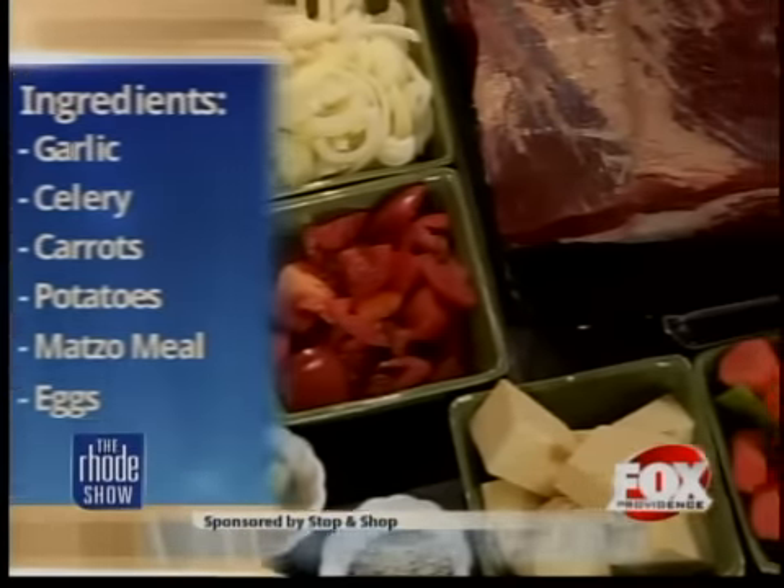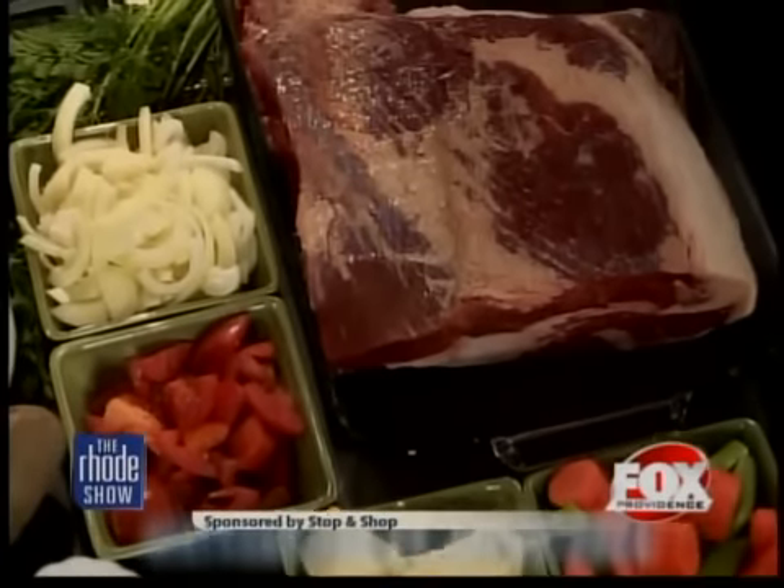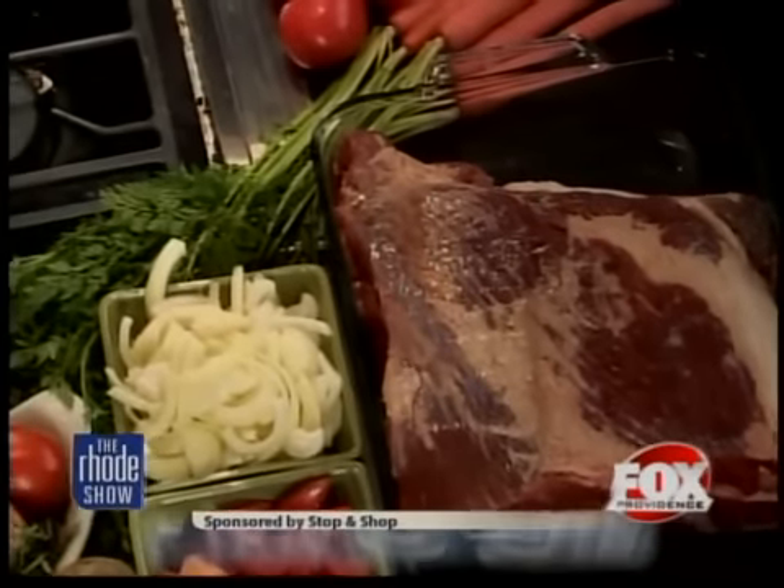Look at the size of that piece of meat right there. It's a big one. And that is the brisket. That's right. You can find the recipe online at foxprovidence.com. A little bit later in the show, we're going to come back and put all this together. How long does this take to cook, this whole process, start to finish? The brisket itself, you pop it in the oven, it takes about four to five hours.